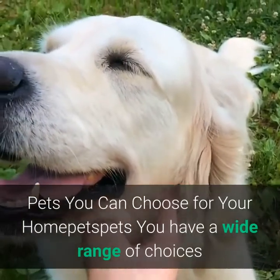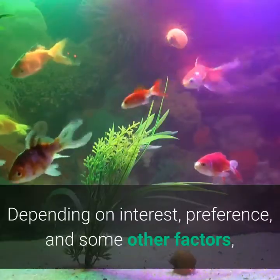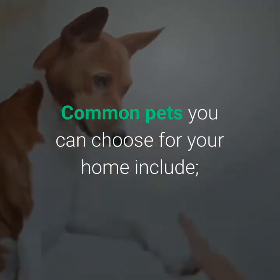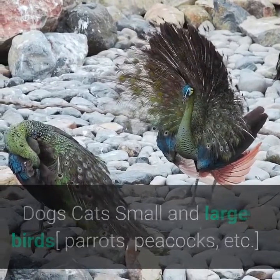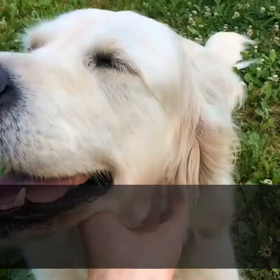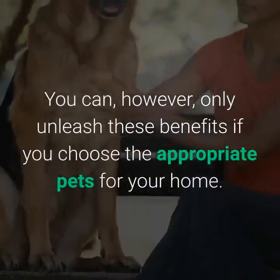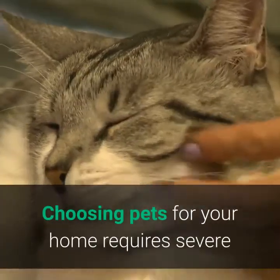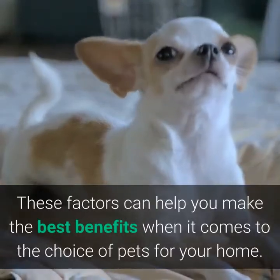Seven of seven: pets you can choose for your home. You have a wide range of choices when it comes to choosing pets, depending on interest, preference, and other factors. Pets vary from mammals to birds and aquarium fishes. Common pets include dogs, cats, small and large birds, parrots, peacocks, rabbits, guinea pigs, ferrets, aquarium fish such as guppies and tetra, and monkeys. Pets are great for homes and come with lots of benefits — but you can only enjoy these benefits if you choose the appropriate pet, following the salient factors highlighted above.